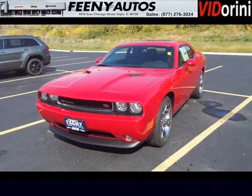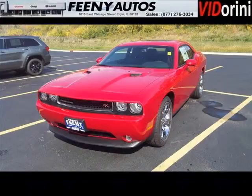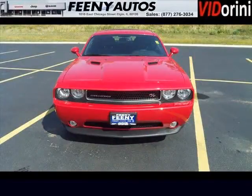Do you want to stretch your purchasing power? Well, take a look at this outstanding 2013 Dodge Challenger. This Challenger would look so much better with you behind the wheel instead of sitting on our lot.